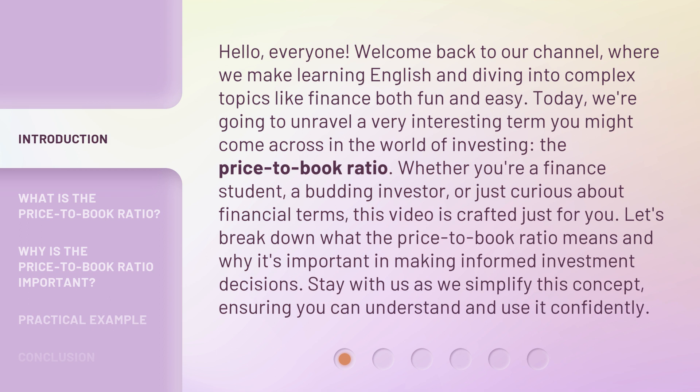Whether you're a finance student, a budding investor, or just curious about financial terms, this video is crafted just for you. Let's break down what the Price-to-Book Ratio means and why it's important in making informed investment decisions. Stay with us as we simplify this concept, ensuring you can understand and use it confidently.